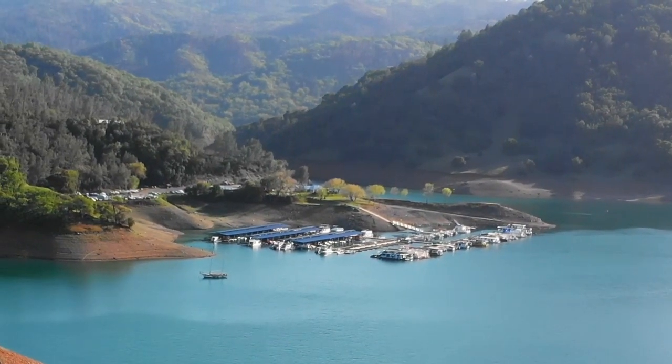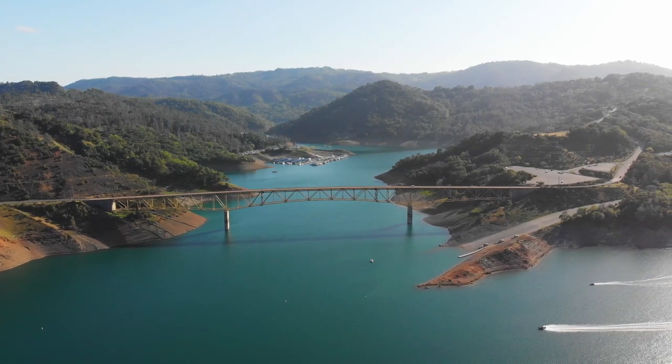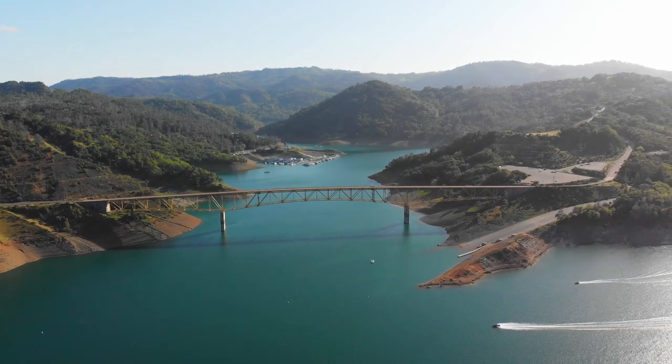Everything was definitely lower, though it wasn't as extreme as the pictures that me and my wife have seen on social media. So we're going to head over to Yordi Creek — I guess that's where it's really, really low. The marina is really low as you saw in the video, but Yordi Creek is where you can really see it, according to everyone.